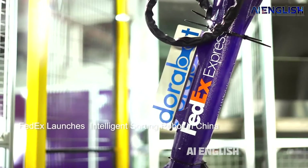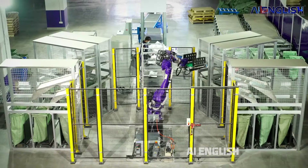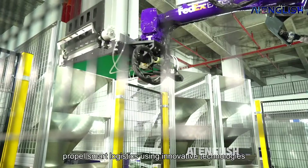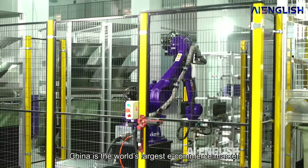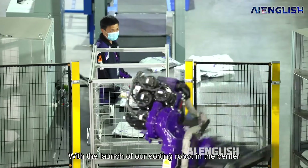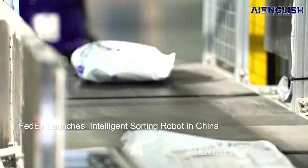The robot can carry up to 10 kilograms of packages covering up to 100 destinations simultaneously. The robot's special dryer-shaped gripper, equipped with a barcode reader, scans packages to obtain destination information. Then the robot uses its gripper to receive a package from the conveyor belt and moves it to the corresponding destination slot.